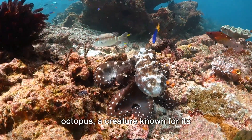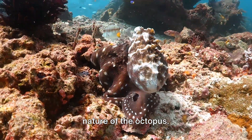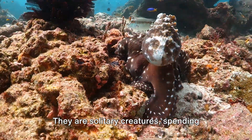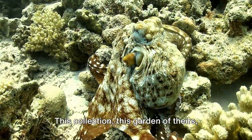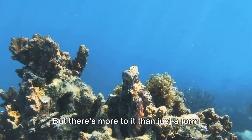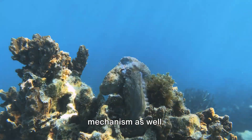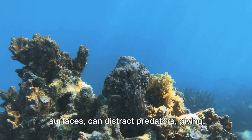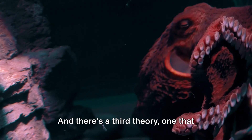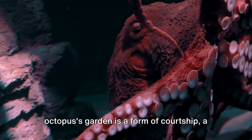Now, you might wonder why an octopus — a creature known for its intelligence and adaptability — would spend its time arranging shiny objects around its den. The answer lies in the very nature of the octopus. They are solitary creatures, spending most of their lives alone in their dens. This collection, this garden of theirs, serves as a form of self-expression, a way for the octopus to make its mark in the vast ocean. But there's more to it than just artistic expression — the octopus also uses its garden as a defense mechanism. The shiny objects, with their reflective surfaces, can distract predators, giving the octopus a chance to escape. And there's a third theory, one that delves into the realm of the romantic: some scientists believe that the octopus's garden is a form of courtship. The shinier the objects, the more attractive the garden, and the higher the chances of attracting a partner.